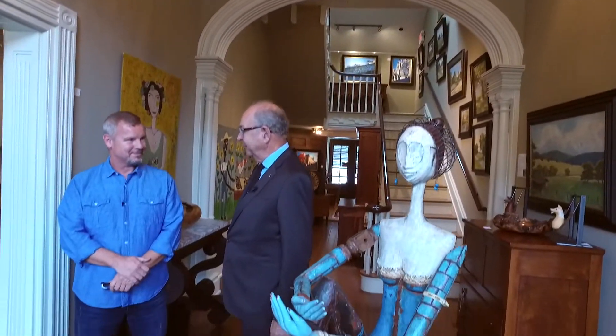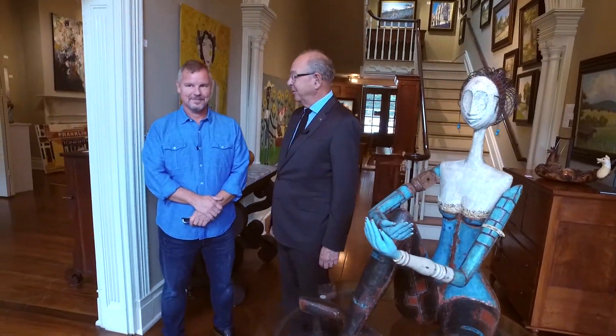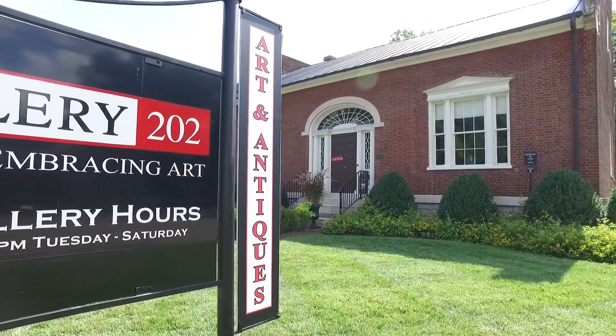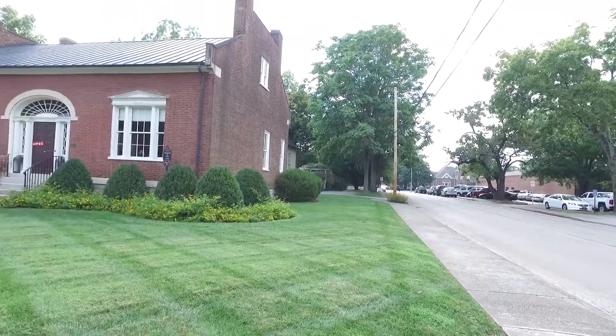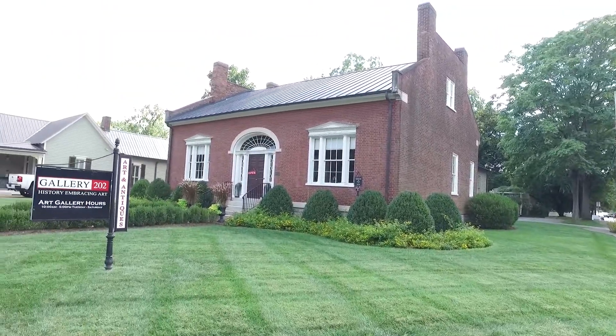With me now is Kelly Harwood, who's the proprietor of Gallery 202 and also an artist himself. I wanted to come by and look at some of the artwork and talk about some of the things that happen in Gallery 202 here on the corner of Second Church. Welcome — glad to have you here.